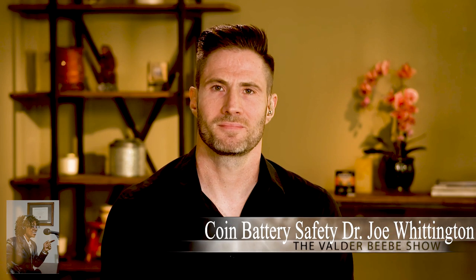Dr. Joe Whittington is an emergency medical physician. He's here to talk with us and give us some enlightenment about that. Dr. Whittington, once again, thank you so much for talking about this important topic.